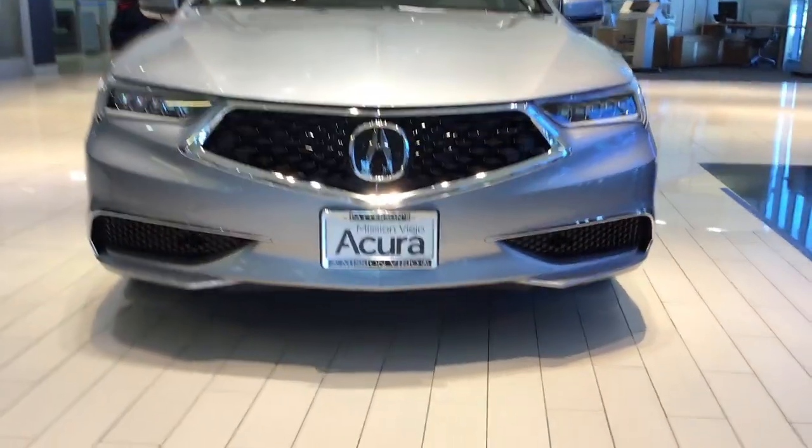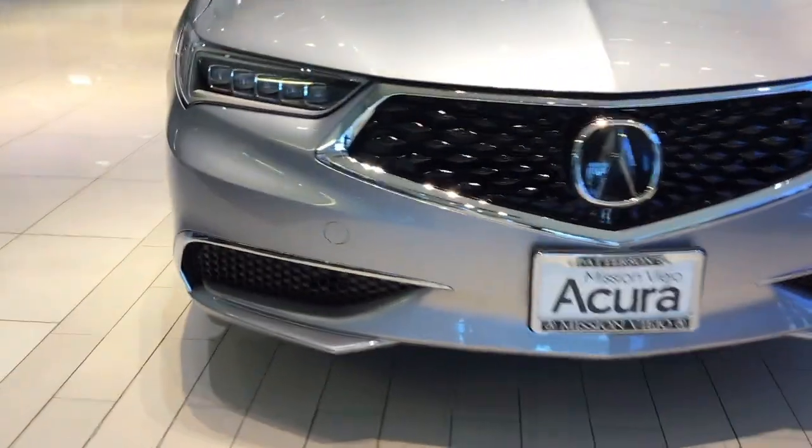Let's take a look at the 2020. Moving from the front grille, we have 19-inch alloy wheels, keyless access, and Jewel Eye LED headlights.